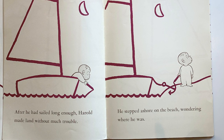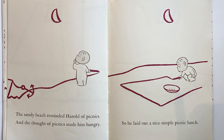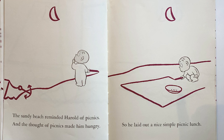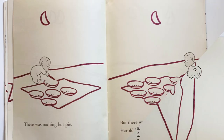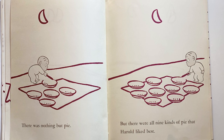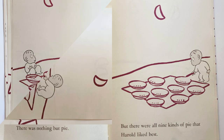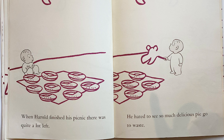Wondering where he was, the sandy beach reminded Harold of picnics, and the thought of picnics made him hungry. So he laid out a nice simple picnic lunch. There was nothing but pies, but they were all nine kinds of pie that Harold liked best. When Harold finished his picnic, there was quite a lot of food left.